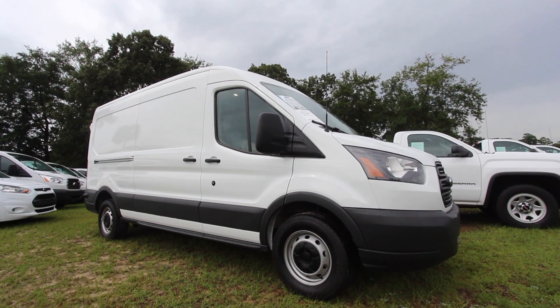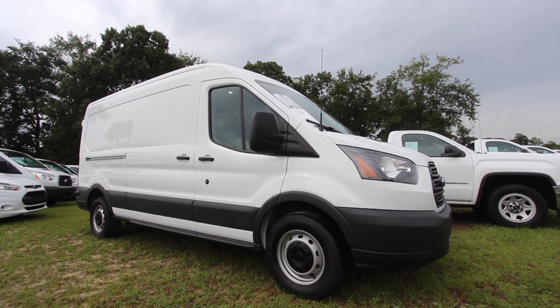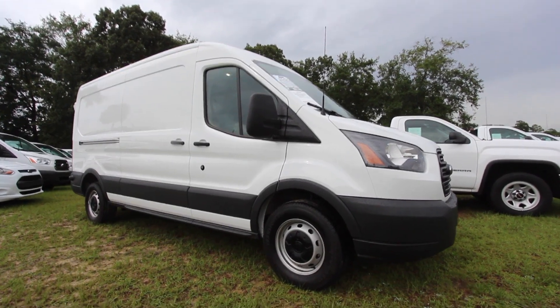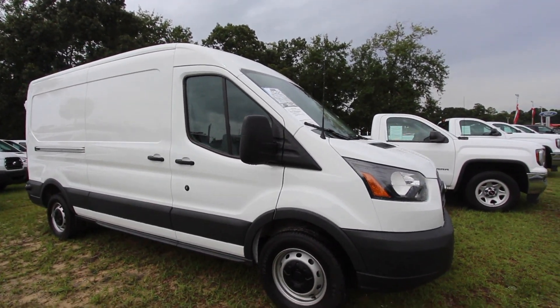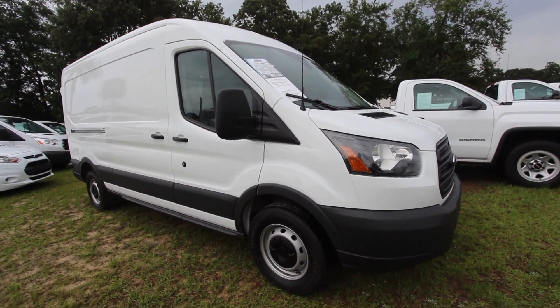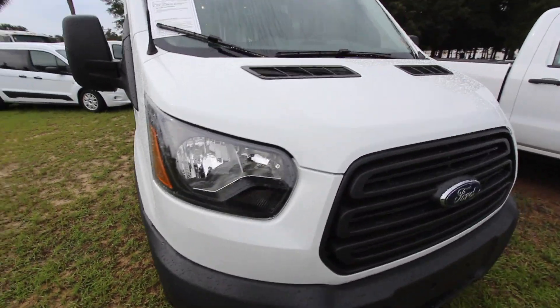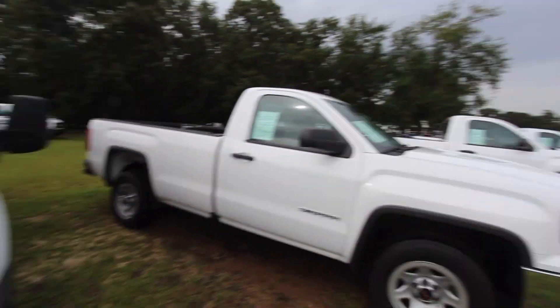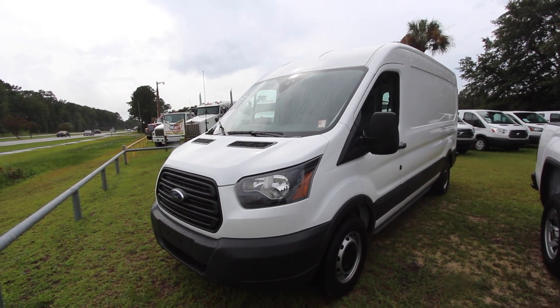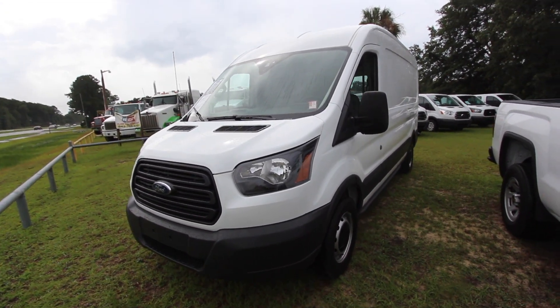Hey everybody, welcome to Ravenel Ford. We're going to take a look at the 2018 Ford Transit van high top. I'll walk around this pre-owned vehicle, let you know the current condition of it, see some of the features on it, mileage and price. We've got a nice selection of work vehicles out here right now, and these transits are really a pretty good seller for us when it comes to the work industry.